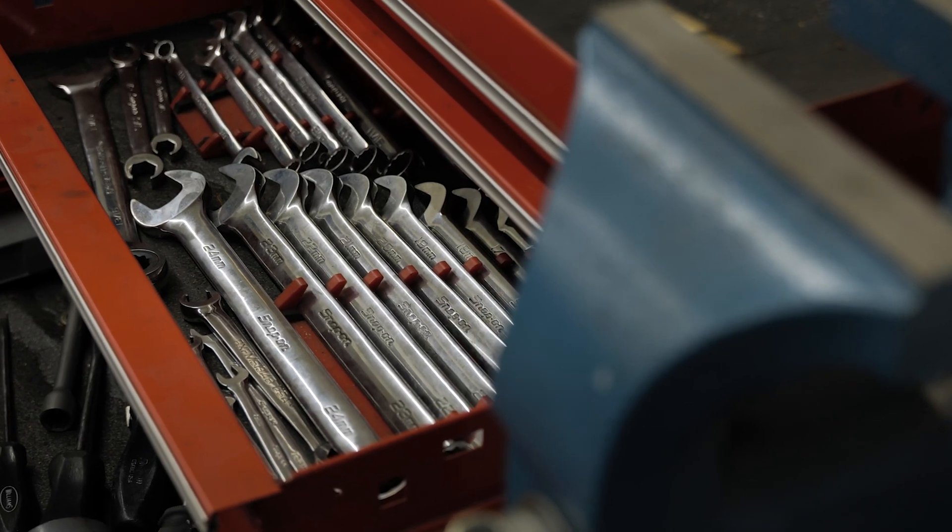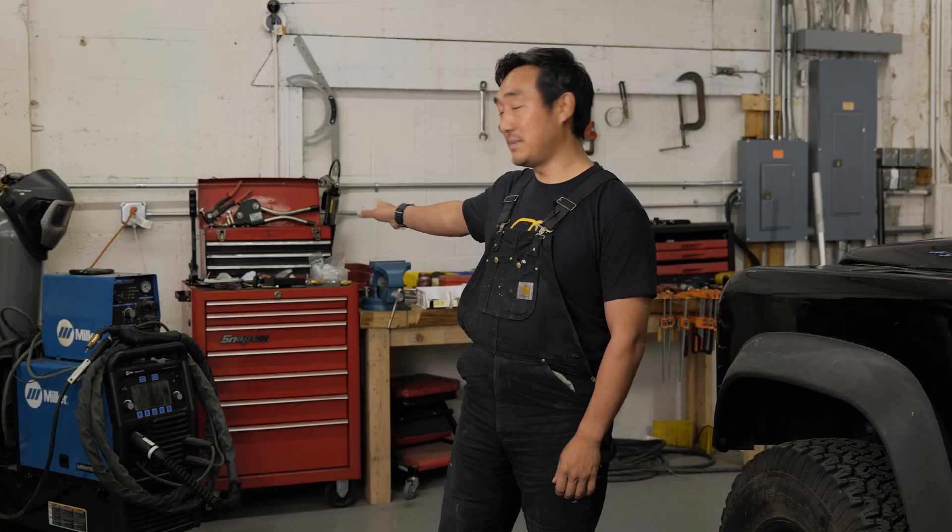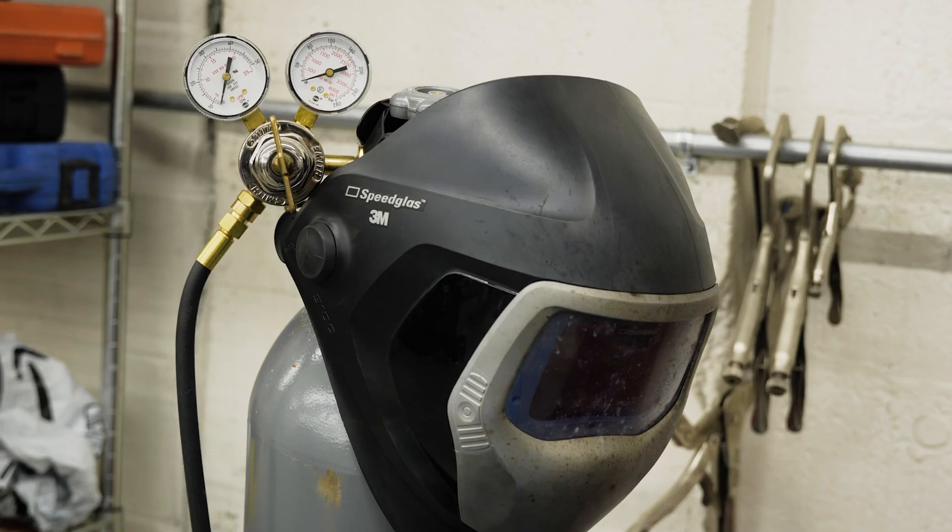Behind me are all the essential tools that have been with me the entire time — my mechanic set, my welder, and plasma cutter. These are all the essential tools that you need to build a car from scratch.